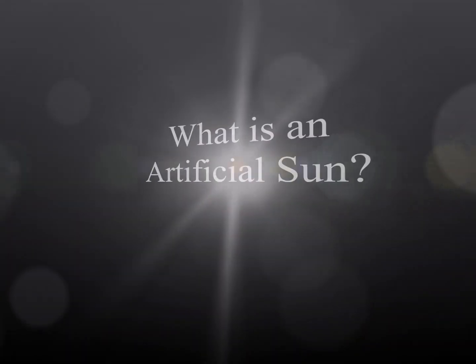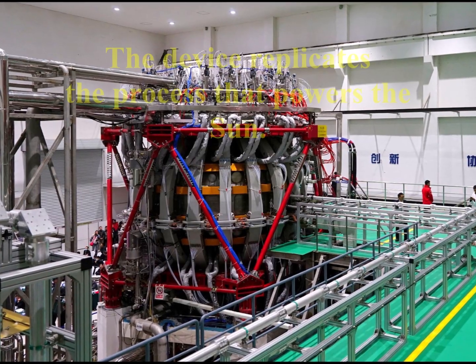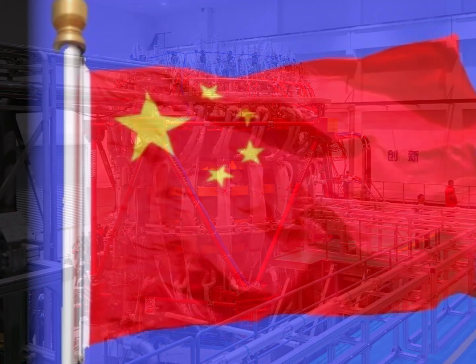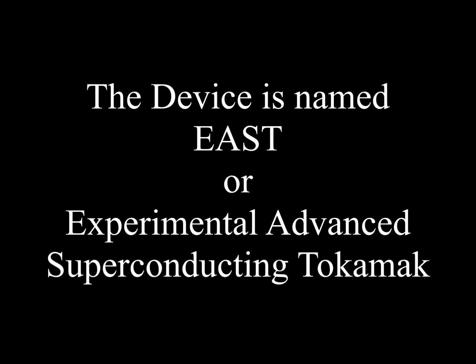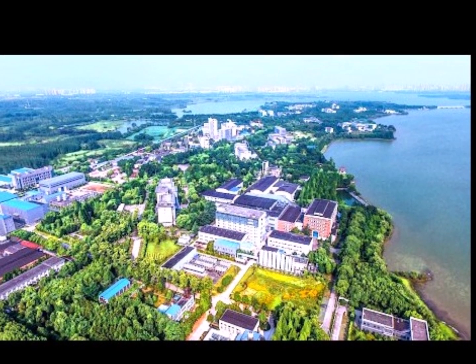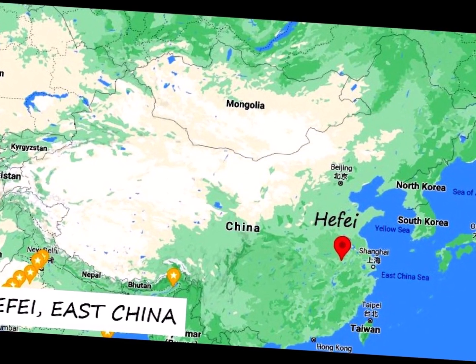Let us begin with the explanation of what is an artificial sun. An artificial sun is basically a device with a purpose to replicate the process that powers the sun. This device was developed by China to control fusion energy and named EAST, better known as Experimental Advanced Superconducting Tokamak. China became the first country in the world to develop such a device in the year 2006. The device is located at the Institute of Plasma Physics of the Chinese Academy of Sciences in Hefei, Anhui province of East China.